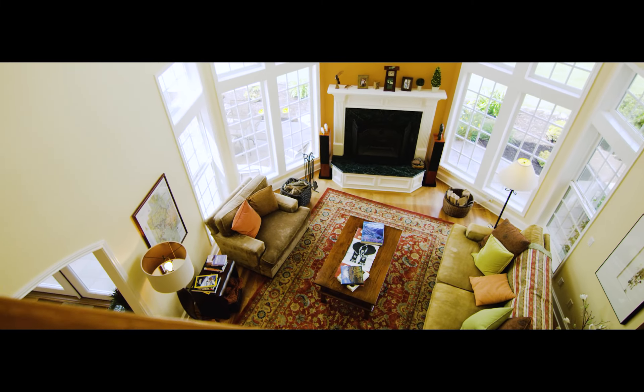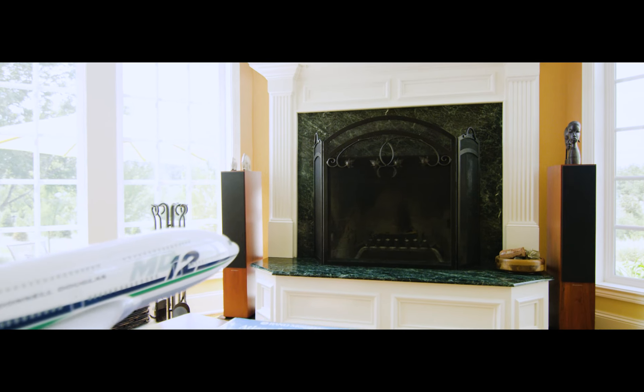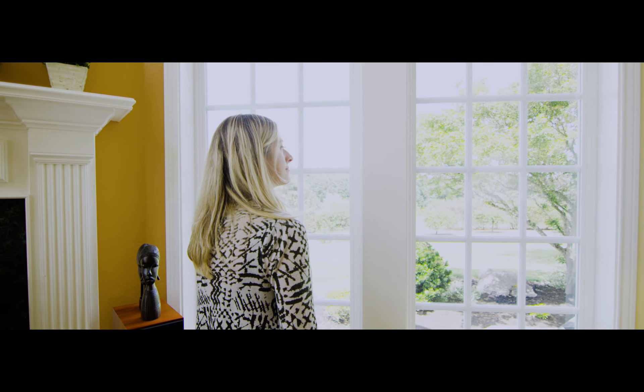It has a two-story family room that has the fireplace as a focal point, and my favorite is looking out the two-story windows in the family room at the valley.